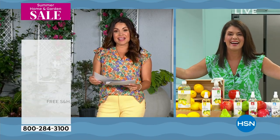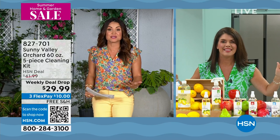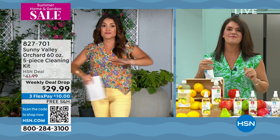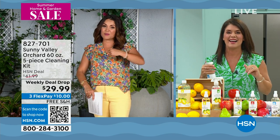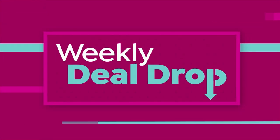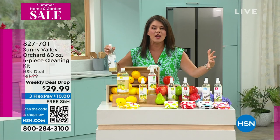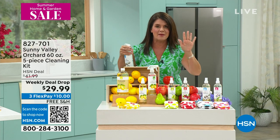We're also going to roll right into an amazing cleaning set that Jenny Bond has for us. I cannot wait to get in there — and this is going to sound crazy, but I can't wait to smell all of these cleaners. This is Sunny Valley Orchard and it's a five-piece cleaning kit at an unbelievable weekly deal drop. We're going to have so much fun because now cleaning not only is going to smell great, but your whole home from bottom to top — even the air — is going to smell amazing.